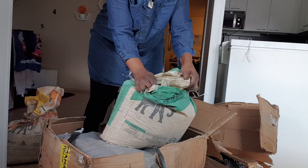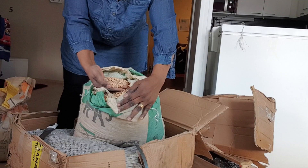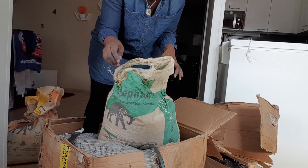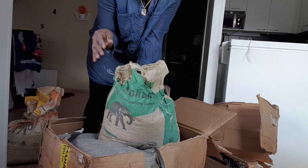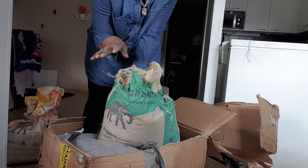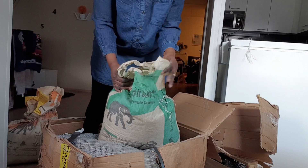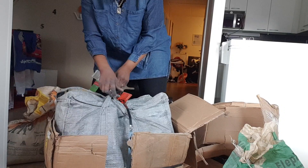Look at this guys! Can you see? This is going straight to the freezer — that is how I preserve my beans. I want to make sure that black insect that comes out of the beans doesn't appear. If I keep it in the freezer, the black insects will not come into the beans, so this is going straight to the freezer when I'm done here.